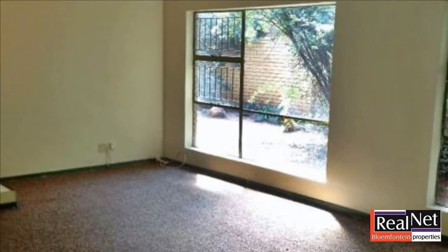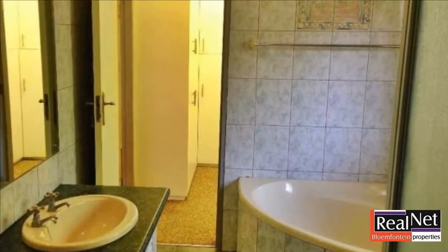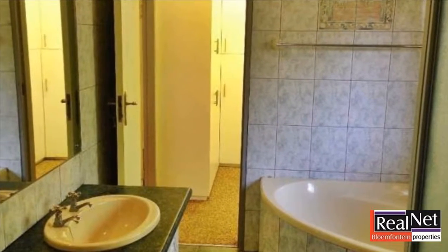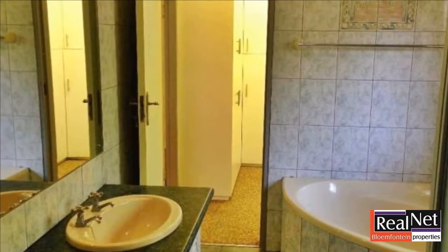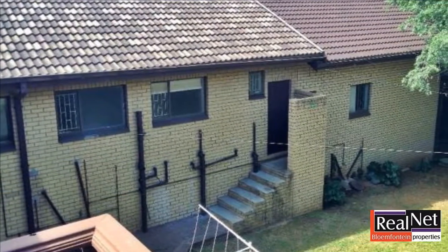A spacious living area with inter-leading study TV area accommodates the generous open plan modern kitchen, all in light shades to further enhance the space and ease of communication. Pale tiles tie the area together.